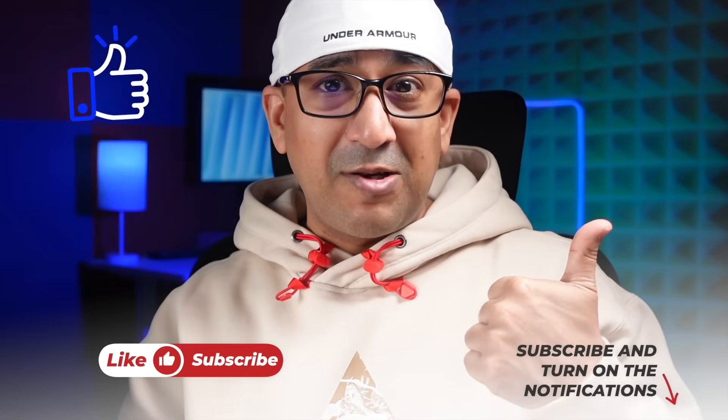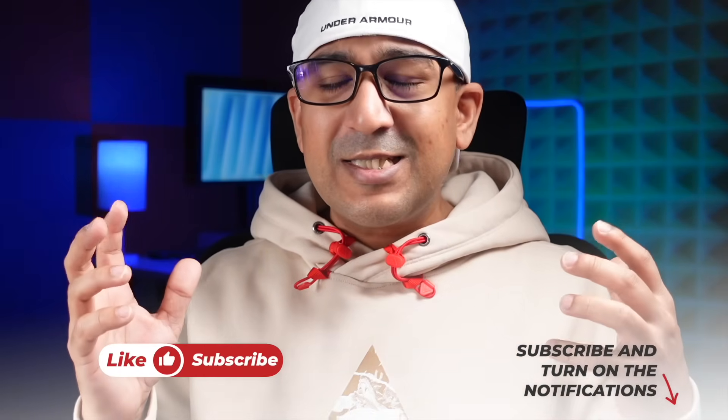I went to the Narwhal booth to check what new innovations are coming in 2025, so let's start the Narwhal 2025 CES booth tour. But before that, one request: if you end up liking this video, please click the like button and subscribe to this channel to support honest content.